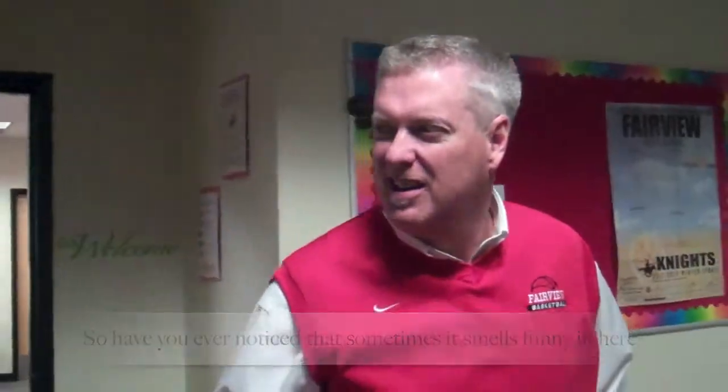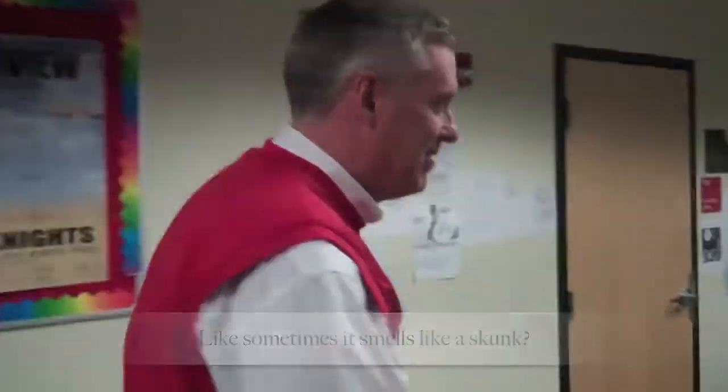Do you ever notice that sometimes it smells funny in here? It smells like a skunk? Yeah. That's because there's a skunk underneath the building. It's hidden.